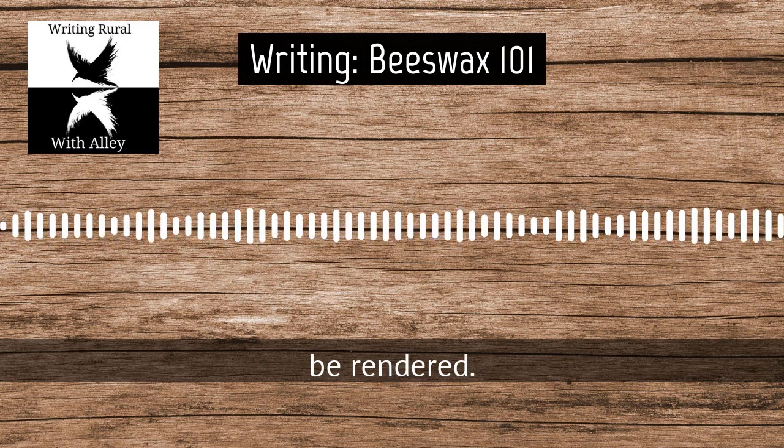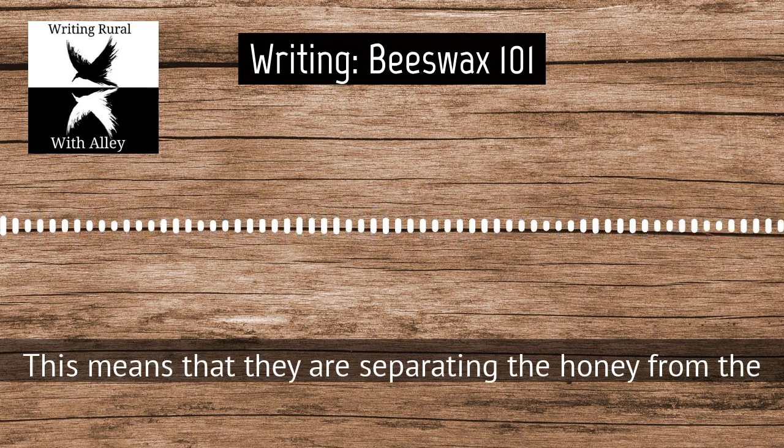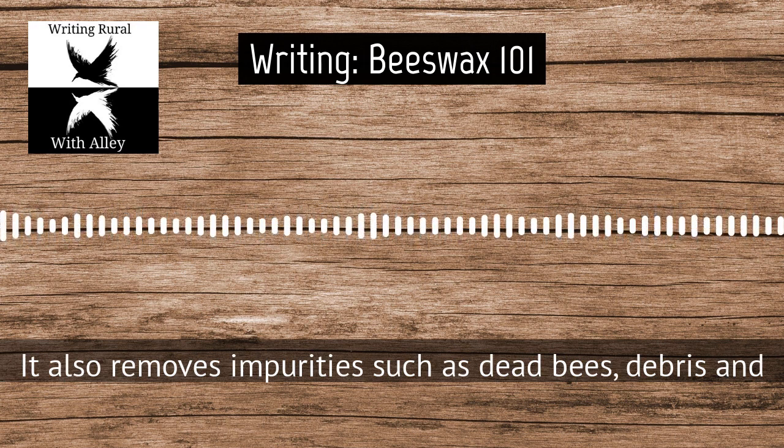Beeswax needs to be rendered. This means that they are separating the honey from the wax. It also removes impurities such as dead bees, debris, and more. There will be links in the episode notes to a how-to if you want to learn more about rendering beeswax. Historically they were shaped into bricks or disks — the disk shape was typically referred to as a cake. Today they are also sold in pellets, roughly the size of BBs or small pebbles.